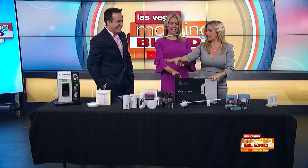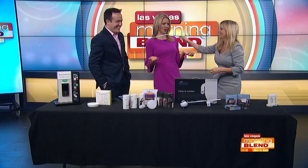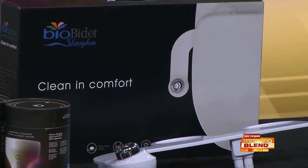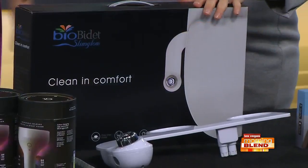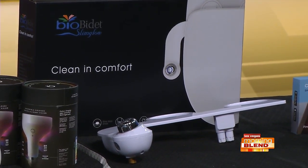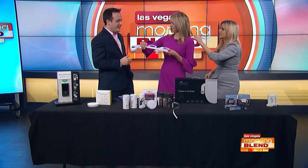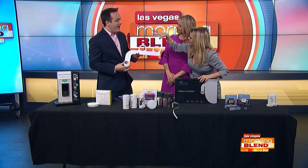Now that we're feeling good with our lighting and we're healthy, we want to be clean. This is a bidet. Why do we use a bidet? Because paper is not that hygienic — water is more hygienic, and it's also environmentally friendly. Bio Bidet makes it super easy to give any toilet in your house a bidet toilet seat. This is just an attachment — you put it underneath your existing toilet seat, and you have a battery-operated bidet in your house.